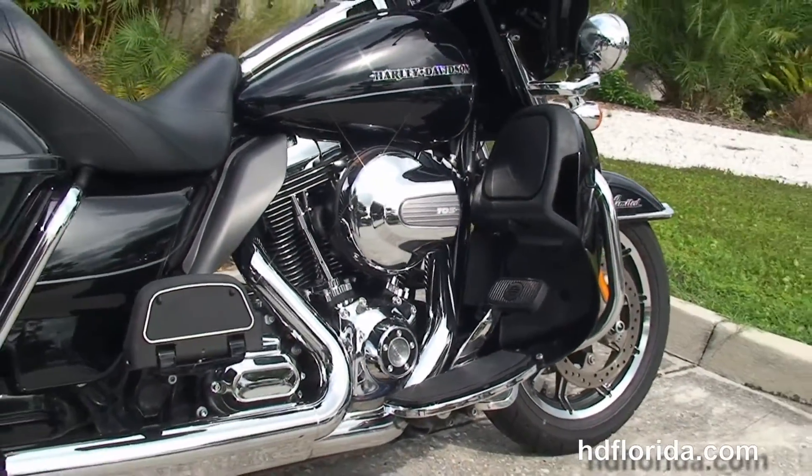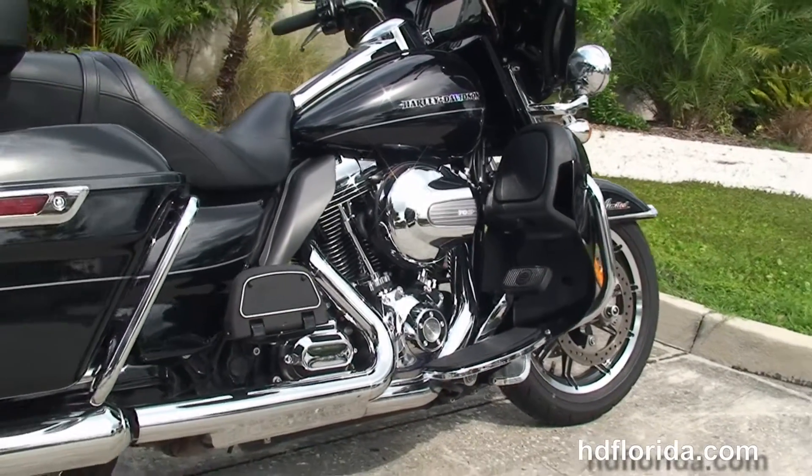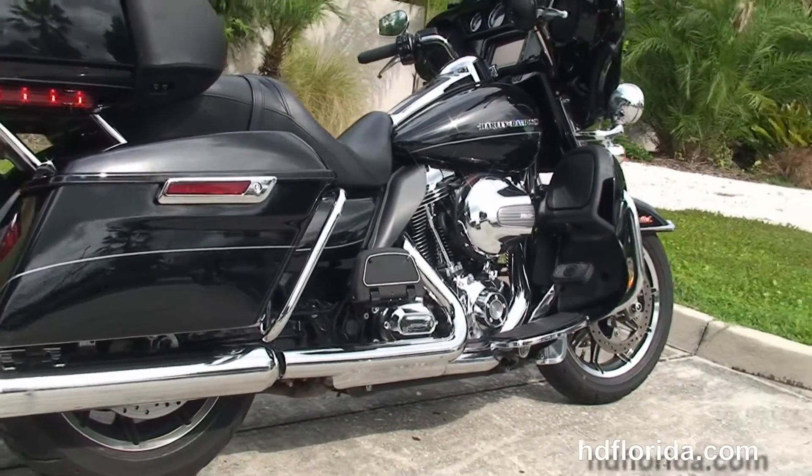You have the color-matched lower fairings that house the radiators and the fans for the high-output 103 cubic inch twin-cam engine with six-speed transmission.